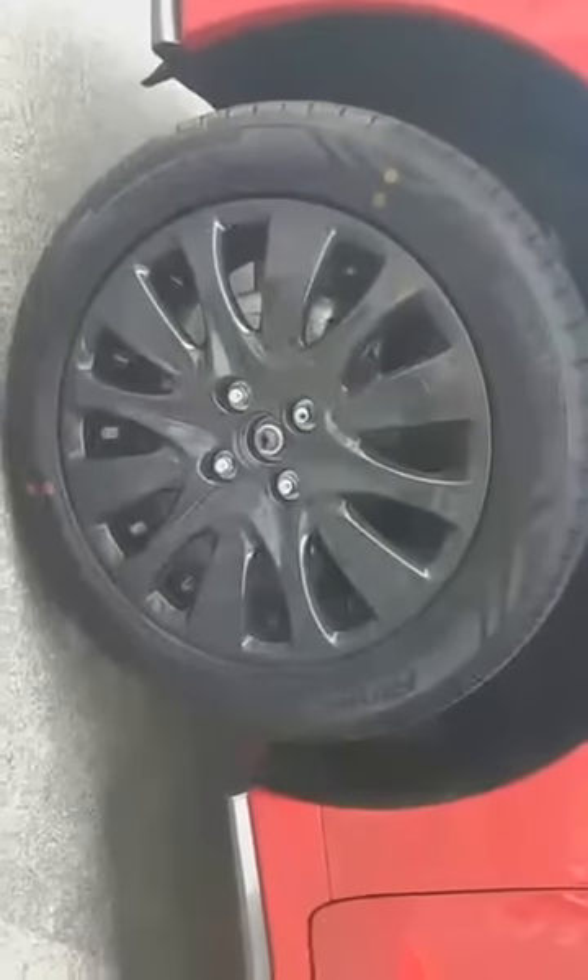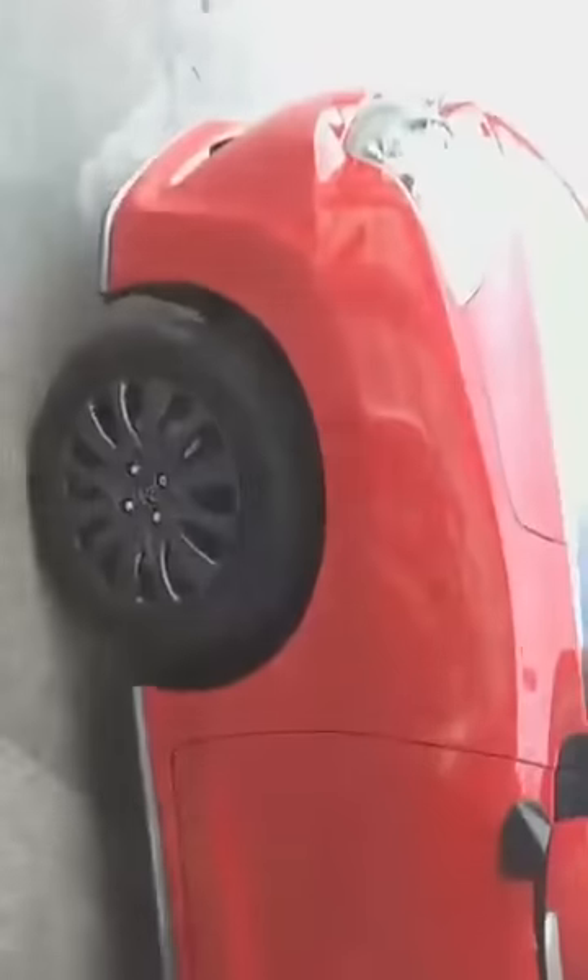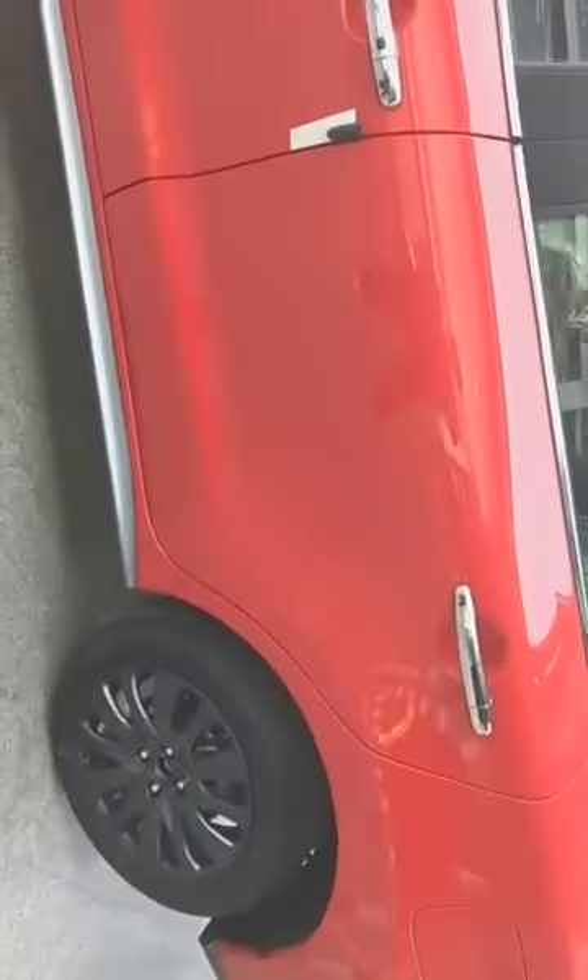Let's move on to the side and find out what cosmetic changes the new Baleno RS has. Moving to the side, we can see these matte black alloy wheels — they look much sportier in this variant. So new alloy wheels, basically the color is new; the design remains the same.